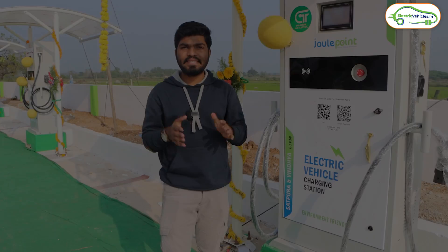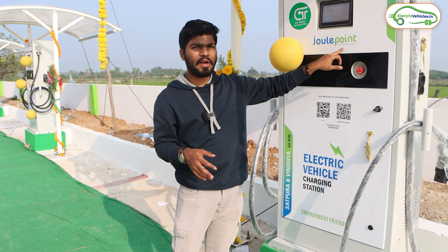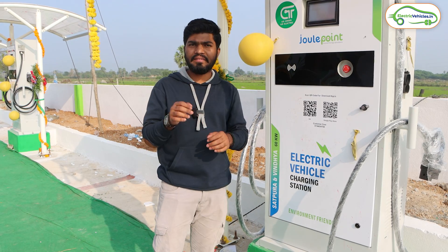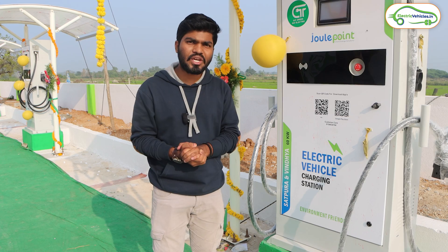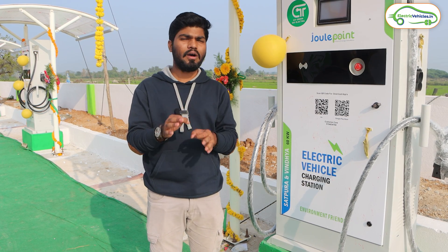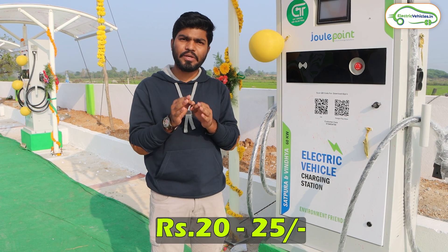That's how this EV charging station works. The second option is when you bring your electric car here, the authorized person of the Jewel Point company will take your card, attach the charging gun to your car, and initiate the charge using an RFID card. After completion of the charge you have to pay directly to the authorized person via Google Pay or Phone Pay. The 1 kilowatt hour charge here costs 20 to 25 rupees.